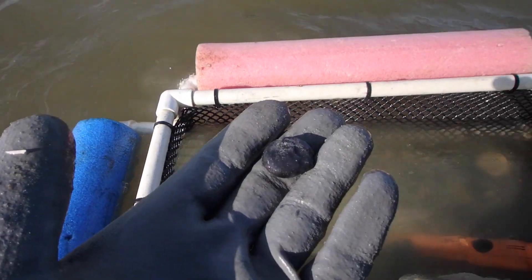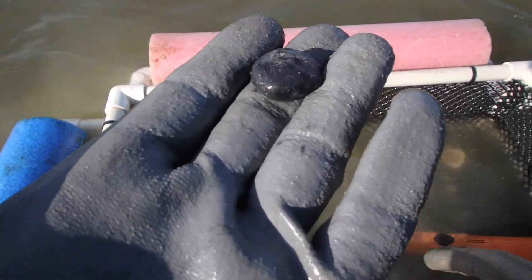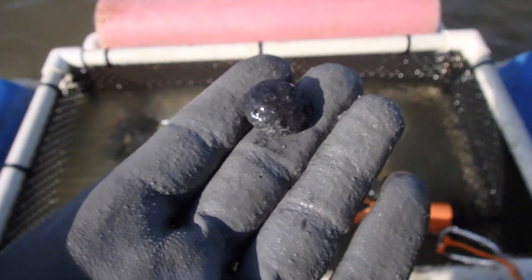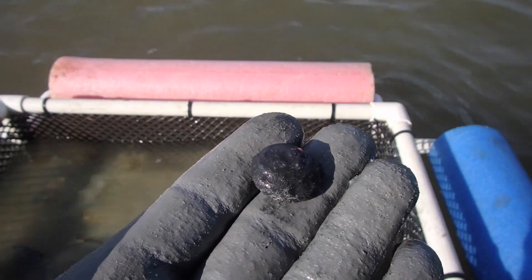We've got the first find of the day — first hit and first find. That's pretty cool. It's an old fired musket ball. We'll take that. Hopefully many more to come today.